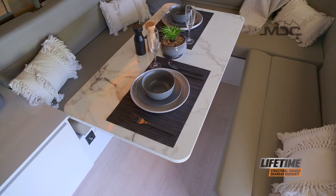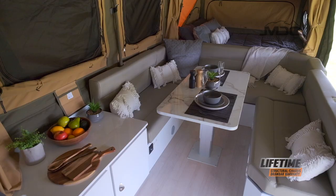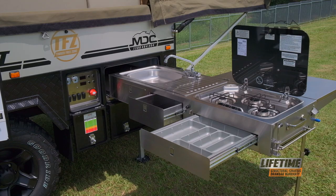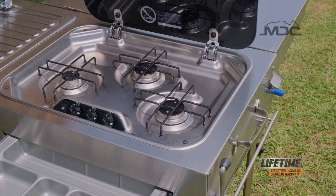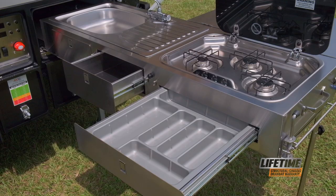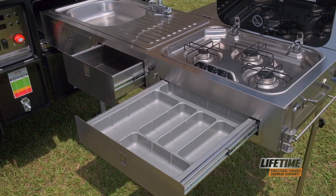The cushions are finished in leatherette for easy cleaning and durability. The list of inclusions is as long as your arm, starting with a Truma hot water system plumbed to the kitchen and external shower. The kitchen has a stylish and functional four-burner cooktop, a sink for washing up, and storage galore including a cutlery drawer.